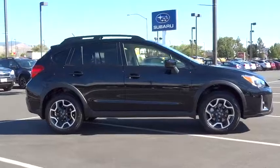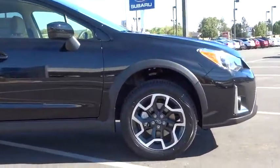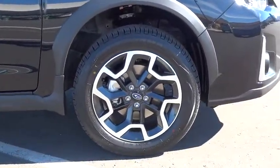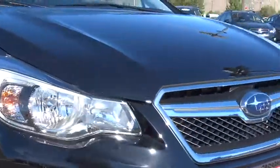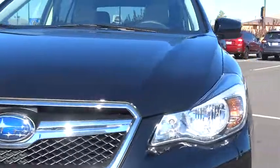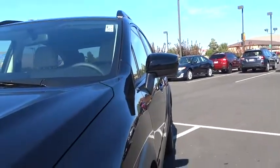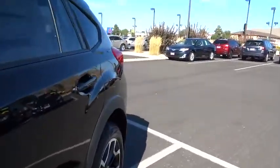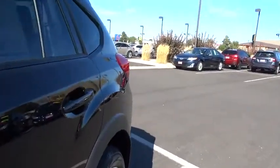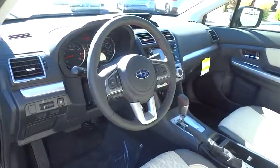This isn't just a vehicle. It's an experience. So stop in for a test drive today. Thank you so much for joining us today. Thank you.